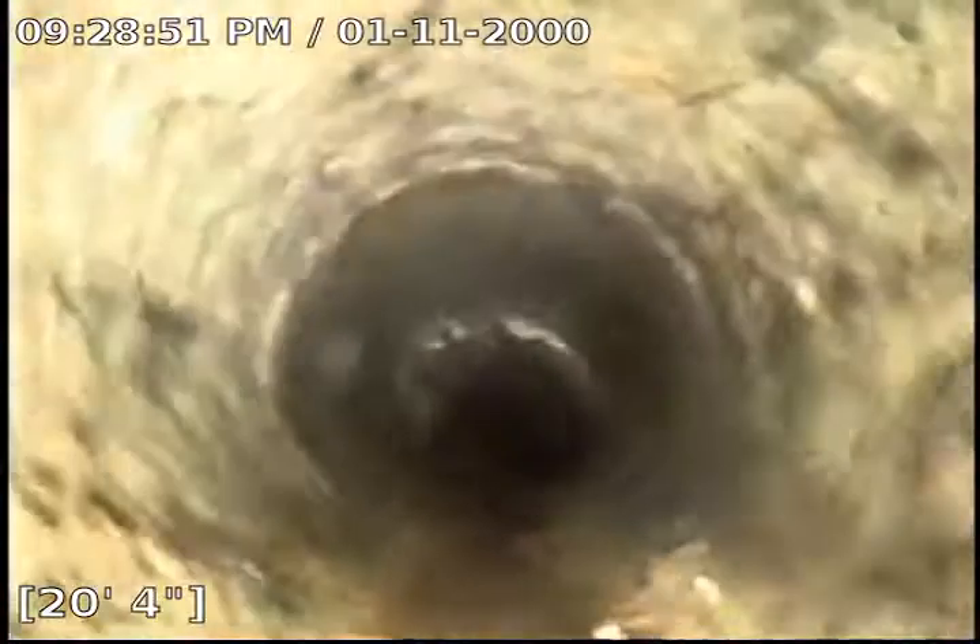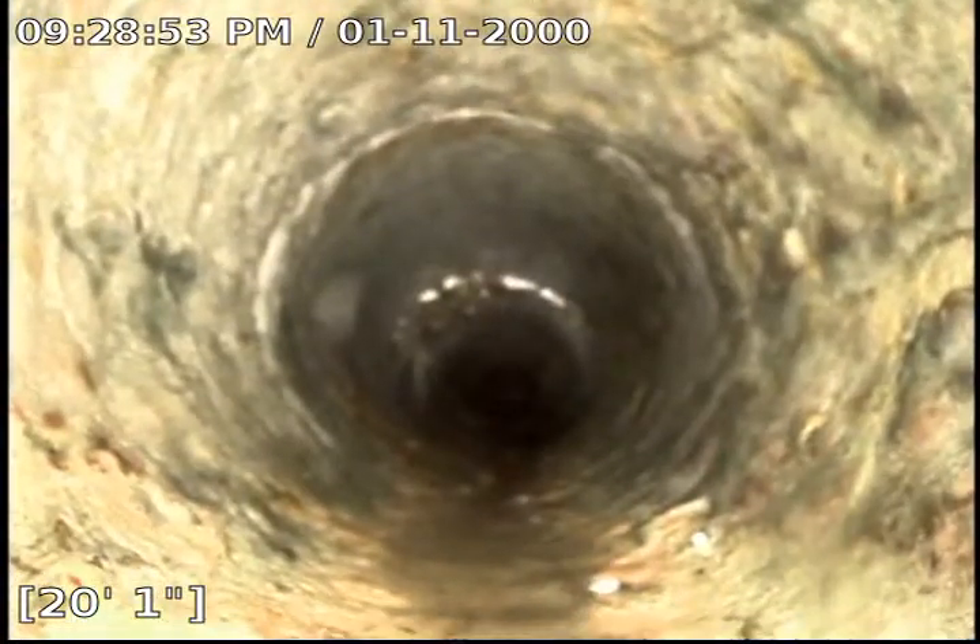We are underneath the house now, still in clay, transitioning into cast iron at 20 feet. I'd probably recommend a Bio-One treatment as well for this cast iron area — just one treatment.